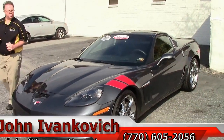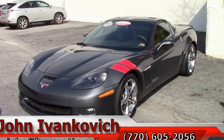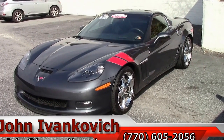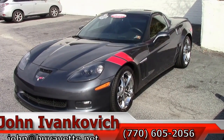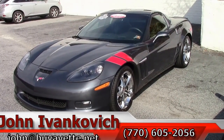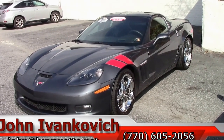Folks, if you'd like to know more about this or the hundreds of Corvettes we carry in stock, give me a call at 770-605-2056 or email john at buyavet.net. And don't forget, subscribe to the Buy A Vet YouTube channel so you can be the first to see all the new inventory. We'll see you on the road.